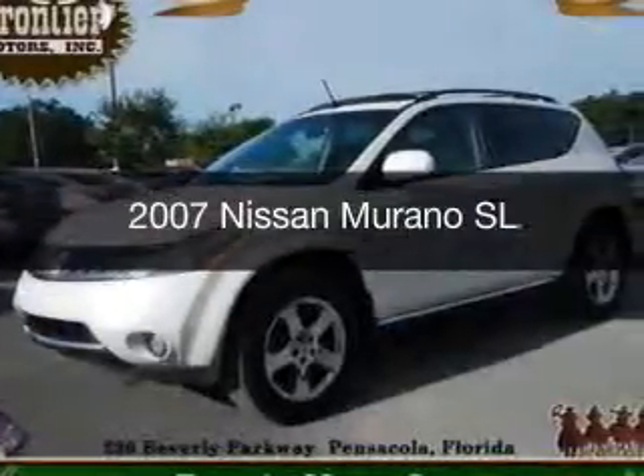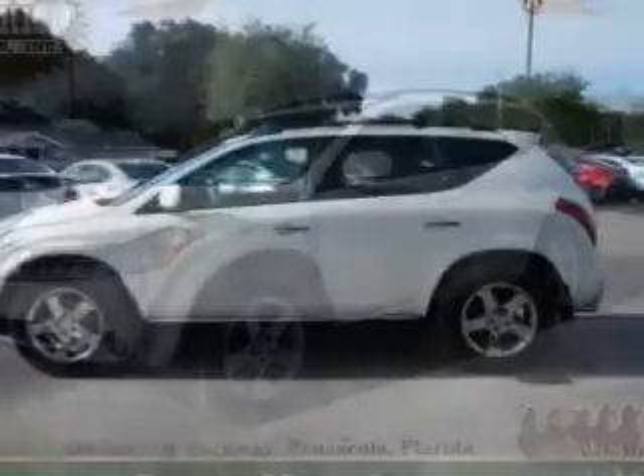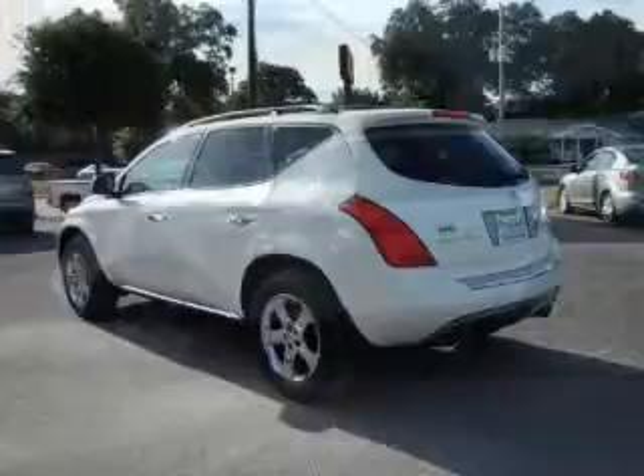This is a used 2007 Nissan Murano. It's powered by front-wheel drive, a 3.5-liter six-cylinder engine, and a continuously variable transmission.